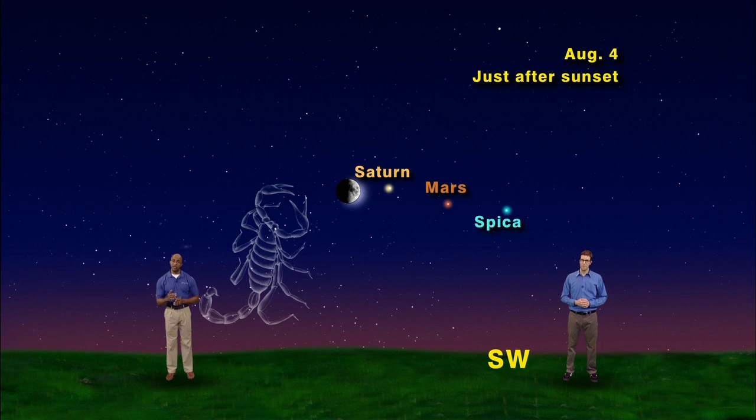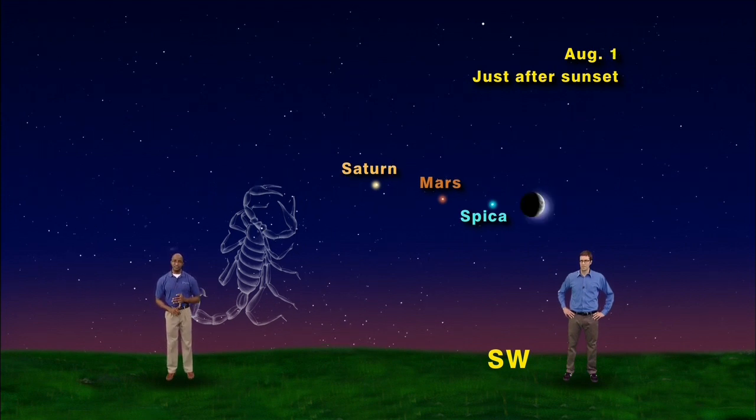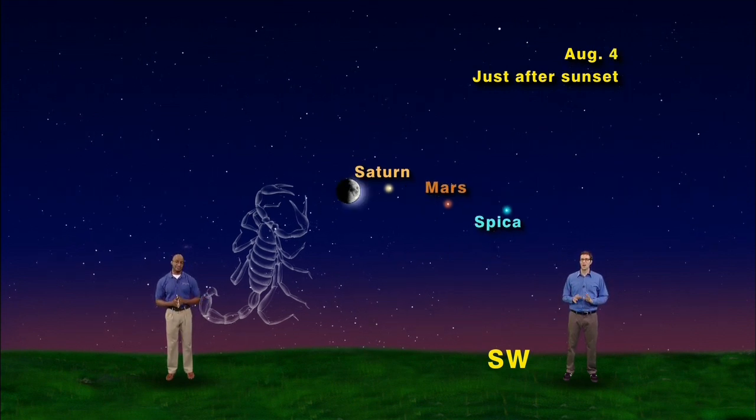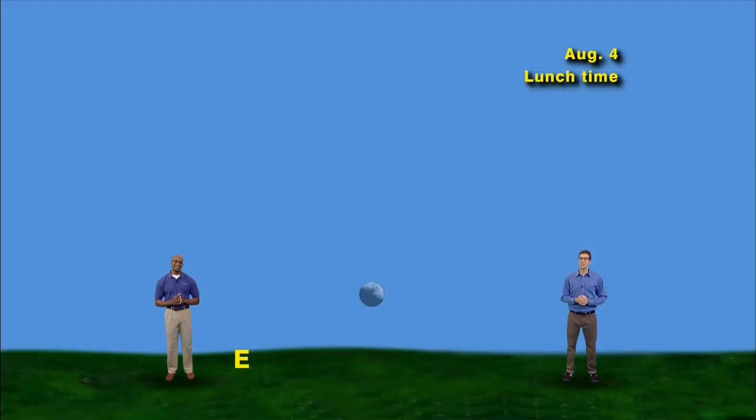Lastly, let's advance time one more day to Monday, August 4th, and we now have a first quarter moon just to the east of our celestial trio. Let's run through that again: Friday August 1st, Saturday August 2nd, Sunday August 3rd, and Monday August 4th. And by the way, around lunchtime, check out the eastern horizon on Monday, August 4th — guess what you'll see? The moon! Exactly. Keep looking up!